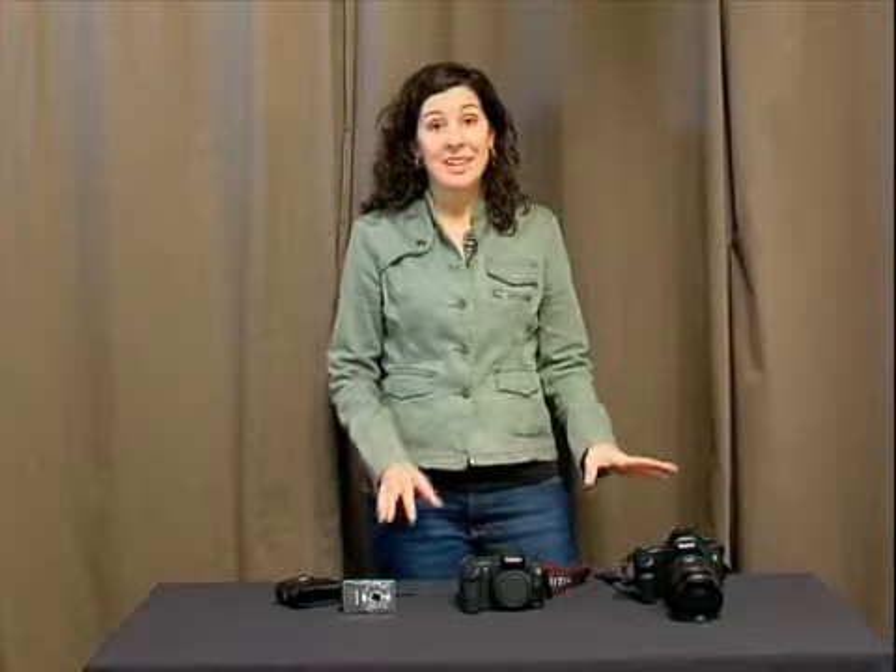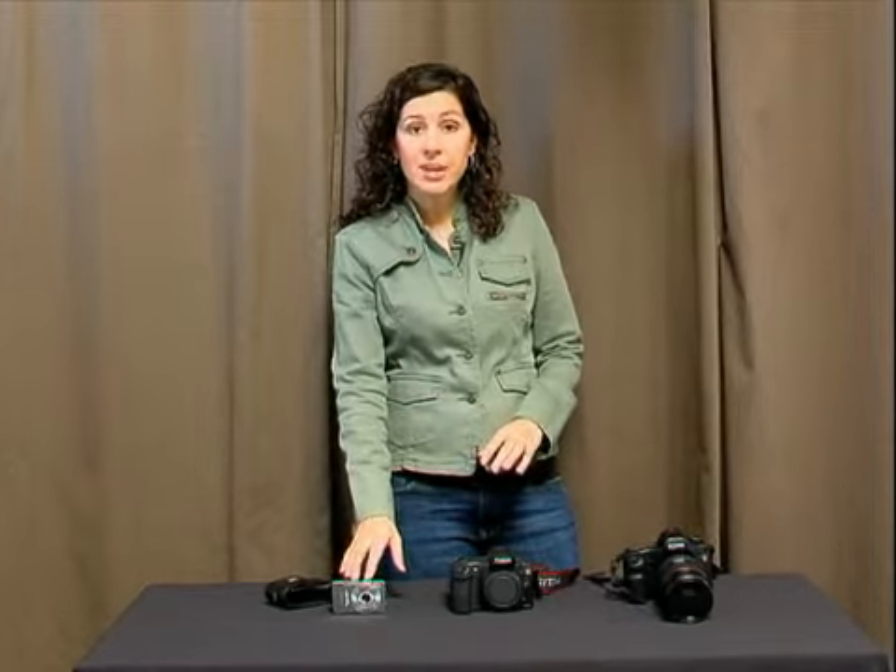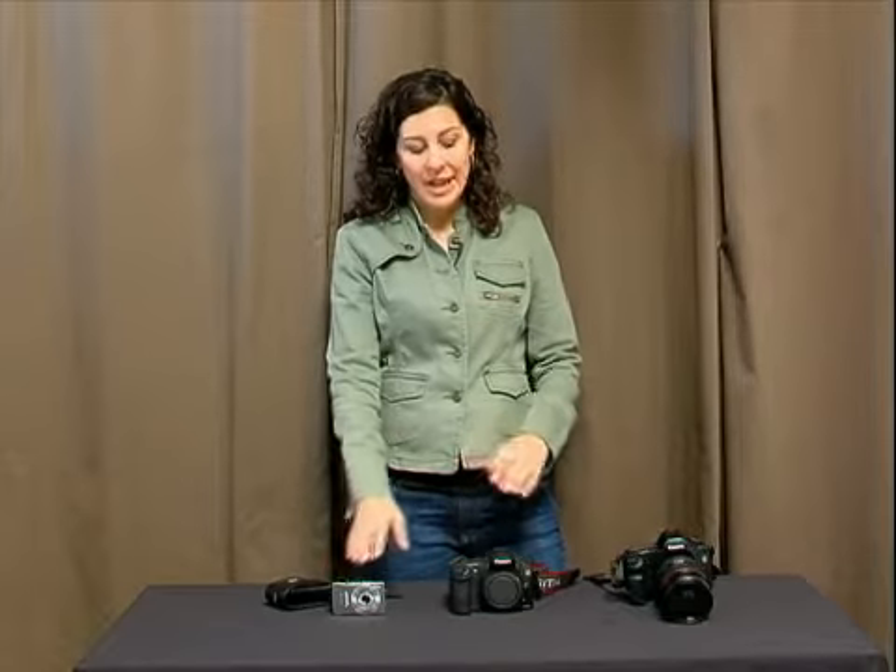I'm going to do a little compare and contrast. Often when I'm talking to people about their photography, they're confused about which camera is the right camera for them to buy. So I thought I would take a few minutes to talk about the difference between the smaller point and shoots, also known as compact digital, as compared to more of the low end digital single lens reflex cameras. And then I also have here more of the professional 35mm as well.